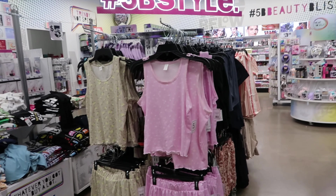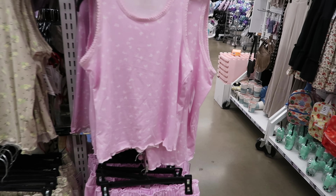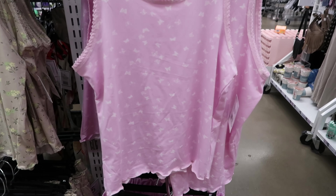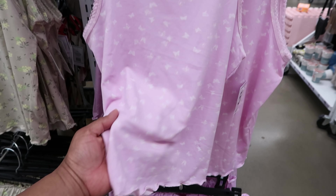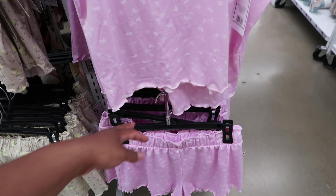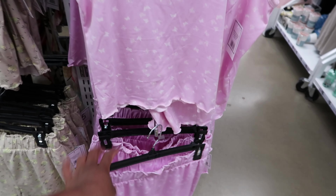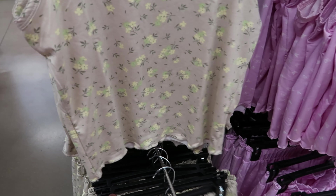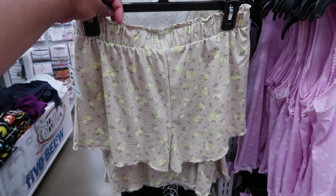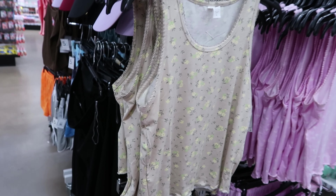Hey guys, so today we are at Five Below and they have these cute pajama sets right here. They are sold separately — the top is five dollars and so is the bottom. It has butterflies all over the shirt as well as the shorts. This is what the shorts look like. They also have a green pair that has flowers on it, and the shorts look just like the pink ones but in green.